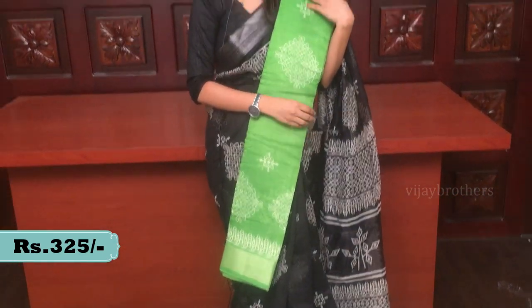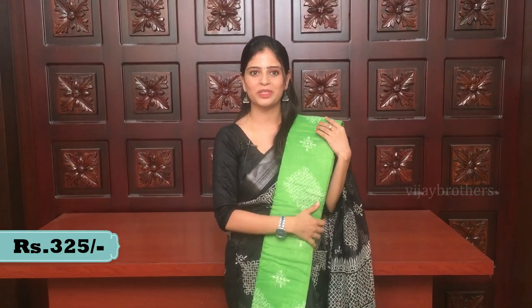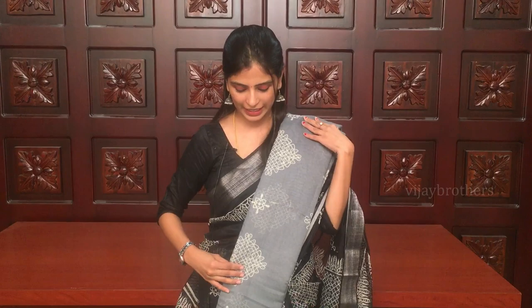If you want to buy it, online purchase is not available — it will require a store visit. Price is very affordable at Rs. 325. There is also a dark red and silver and white combination — very elegant. This is the last color combination and it is very classy.